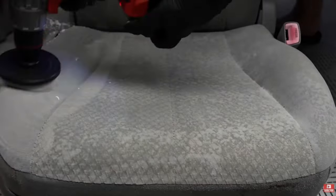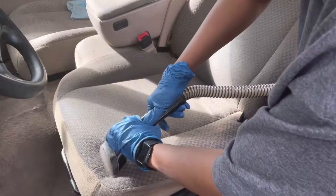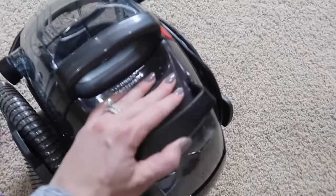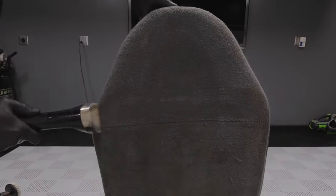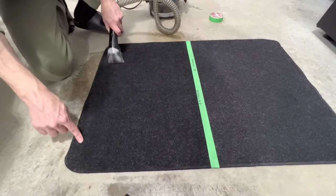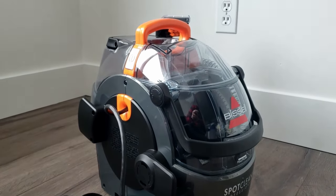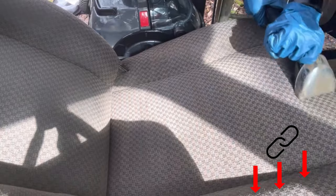The Bissell SpotClean Pro is designed to remove stains and other stubborn dirt, equipped with a powerful motor providing high suction power. It features large dirt and fresh water tanks for more extensive cleaning without frequent refilling or emptying — both tanks are removable for easy handling. You can use it to clean carpets, upholstered furniture, and car or caravan interiors. The 6.5-meter electrical supply cable ensures a large operating radius, and an integrated carrying handle makes transport convenient.